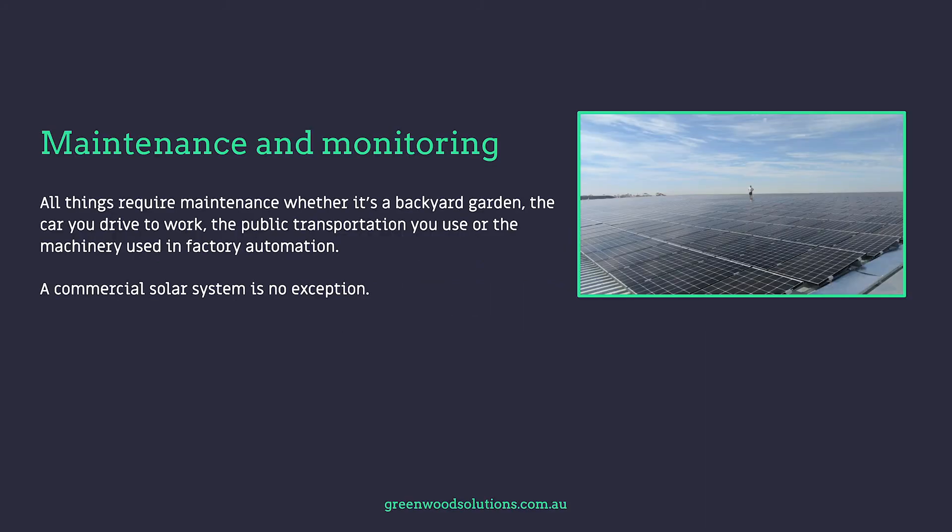All things require maintenance, whether it's a backyard garden, the car you drive to work, the public transportation you use, or the machinery used in factory automation. And a commercial solar system is no exception.